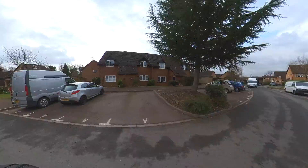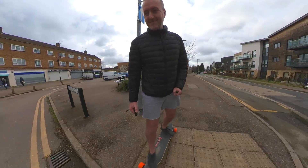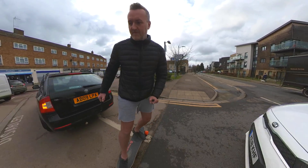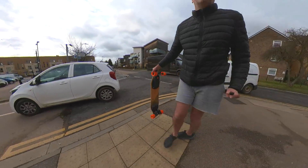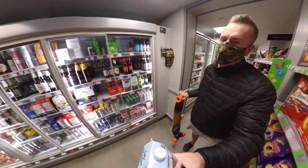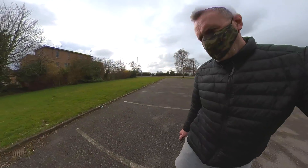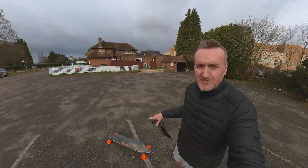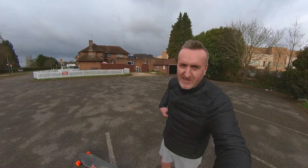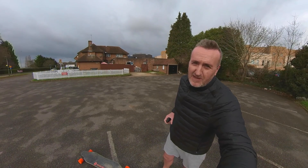Smaller batteries can be great. They're lighter, which makes it a lot easier when trying to carry them. I switched batteries on the Boosted Board — I went back to the smaller battery, which was the one that originally came with it. It's lighter, it's easier to carry, and I don't really need all the range that the big one carries.